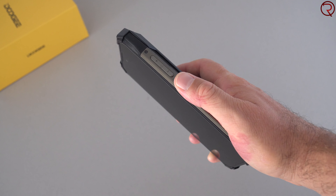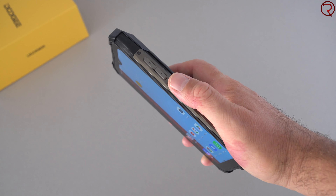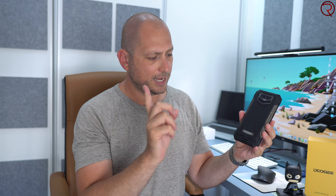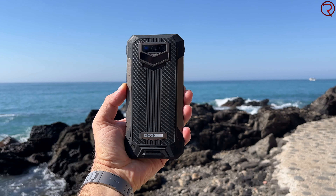On the right side we have the volume buttons and power button. The power button doubles as a fingerprint scanner and works pretty well for a rugged phone — touch it and it unlocks in about a second. On the back we have the only speaker available. Even though the speaker sounds good, it's always pointing away from you and you can cover it when holding the phone.